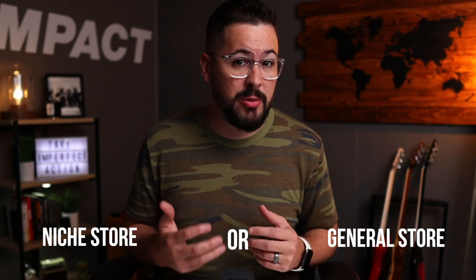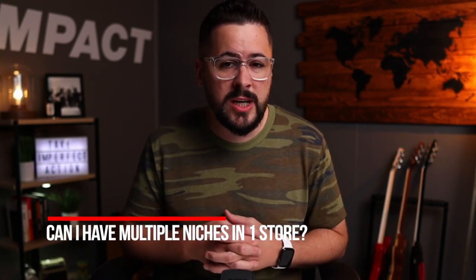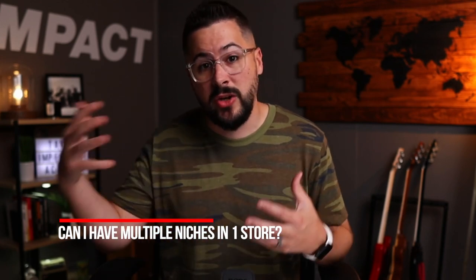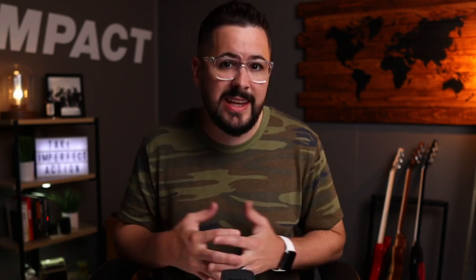Today we're asking the age-old question: general store or niche store? Another way of putting it that I hear a lot is, can I have multiple niches in one store? As somebody who teaches people how to start, launch, and grow online apparel businesses, my students are constantly asking if they can have two niches or multiple niches in one store, or should they only sell in one niche.